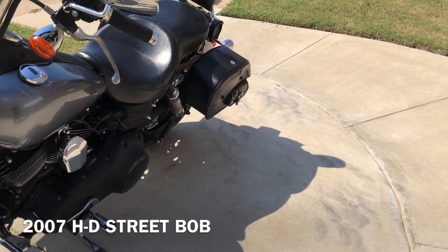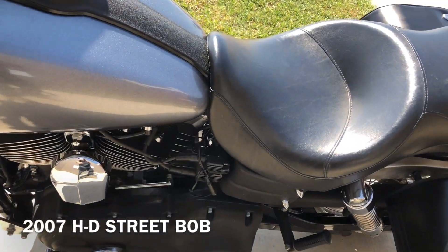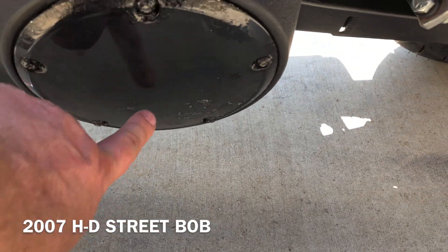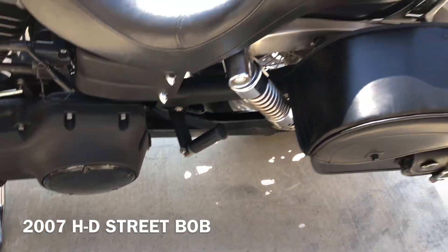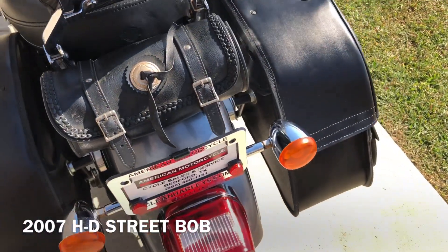It's got Viking saddlebags and a passenger backrest. There's a battery tender pigtail, and there are some chips down there on that derby cover. We've also got another little leather storage pouch right there.